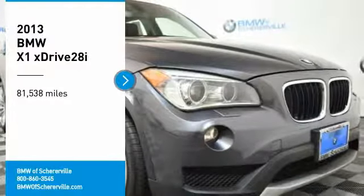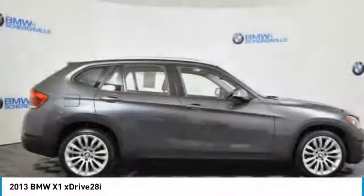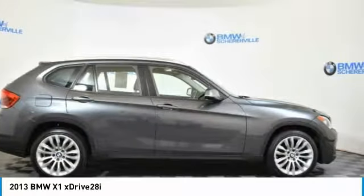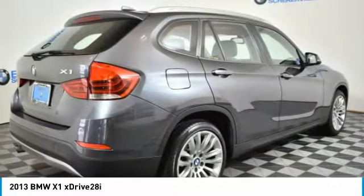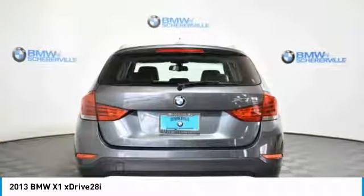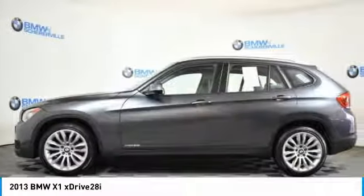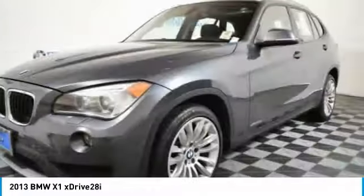We are pleased to show you the 2013 BMW X1. Based on the BMW 3 Series, the X1 is a compact crossover SUV. Slightly smaller than the X3, the X1 gives you all the refinements, power, and style of other BMWs in a slightly smaller, sporty, and easy-to-navigate option.